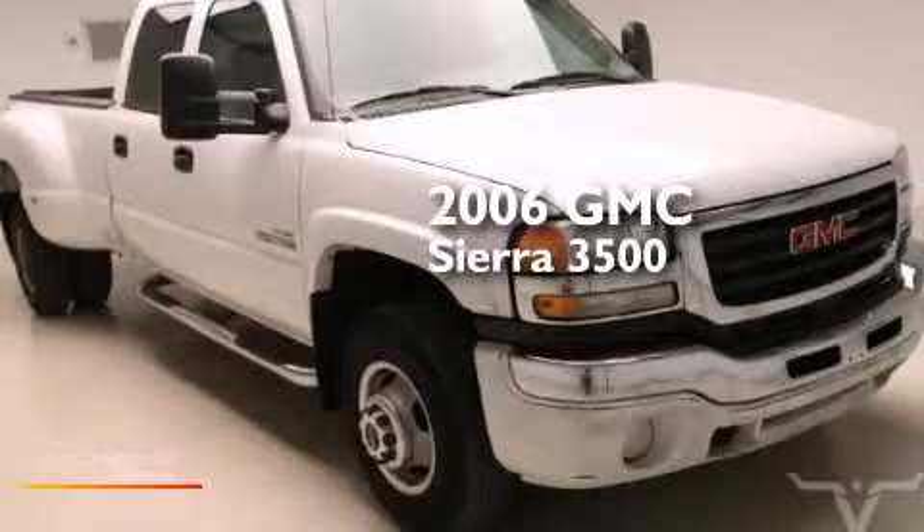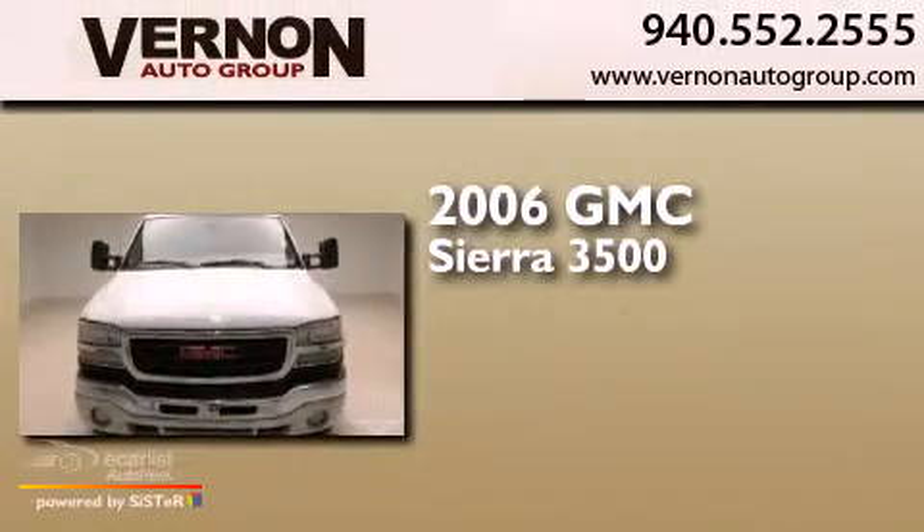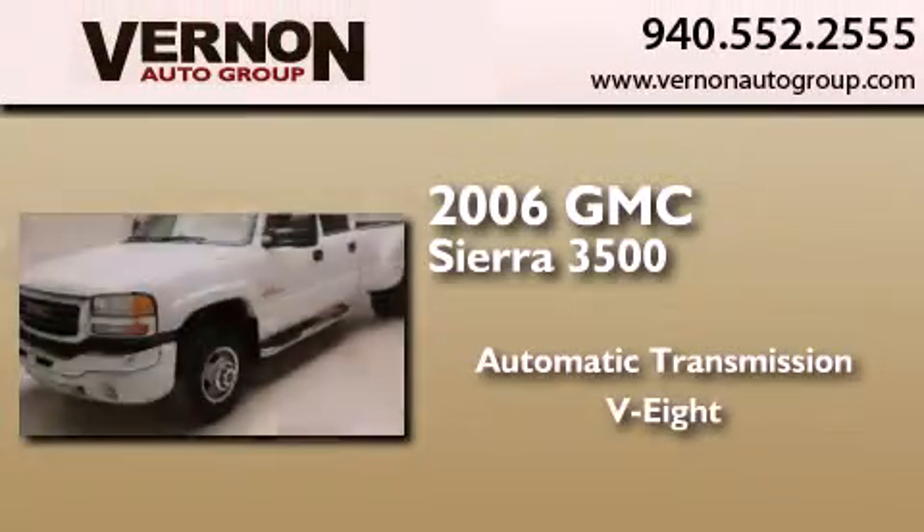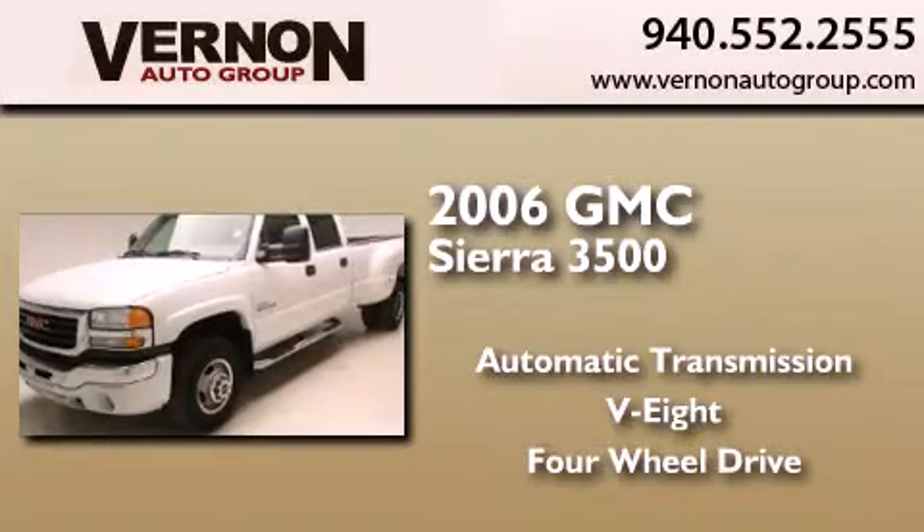This is a 2006 GMC Sierra 3500. This truck has an automatic transmission, a V8, and the added capability of four-wheel drive.